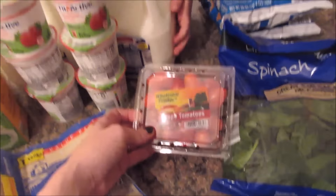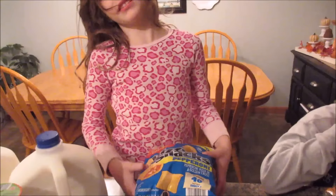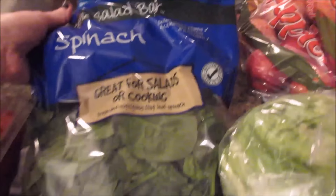We got some grape tomatoes, three packs of pizza rolls, and a bag of spinach.